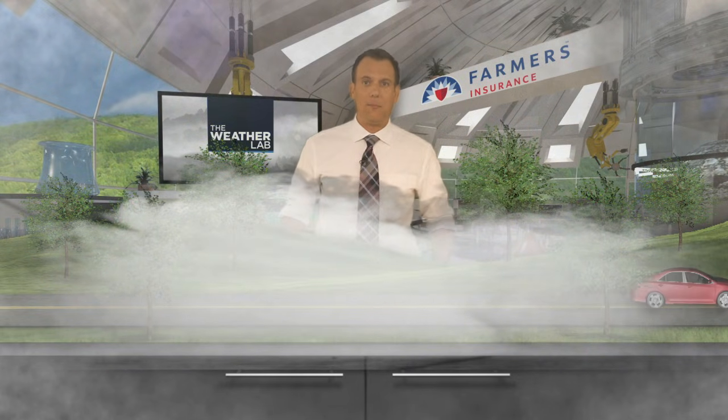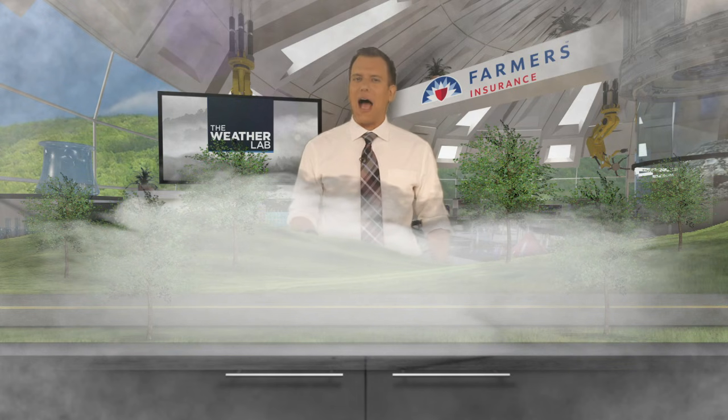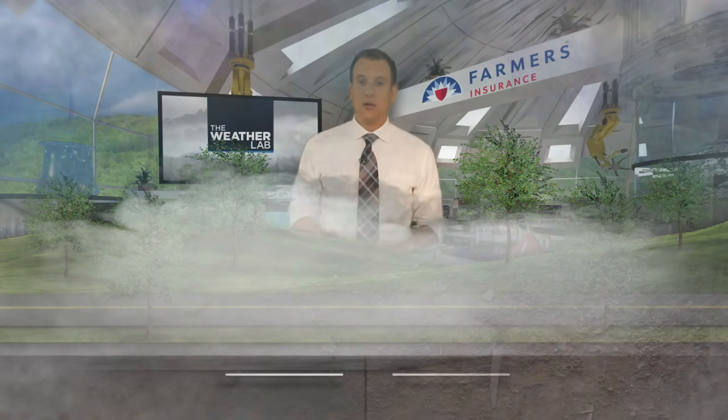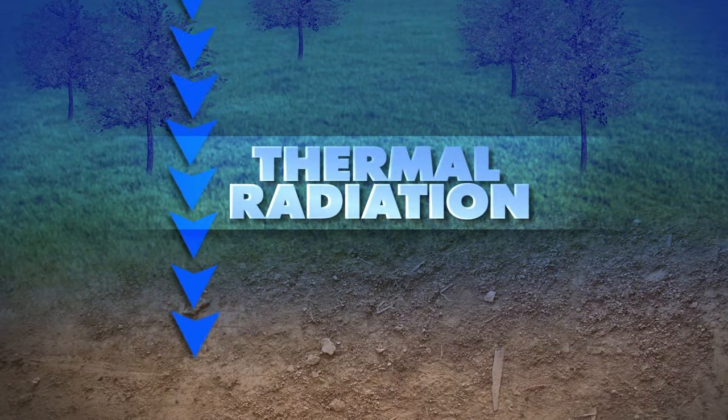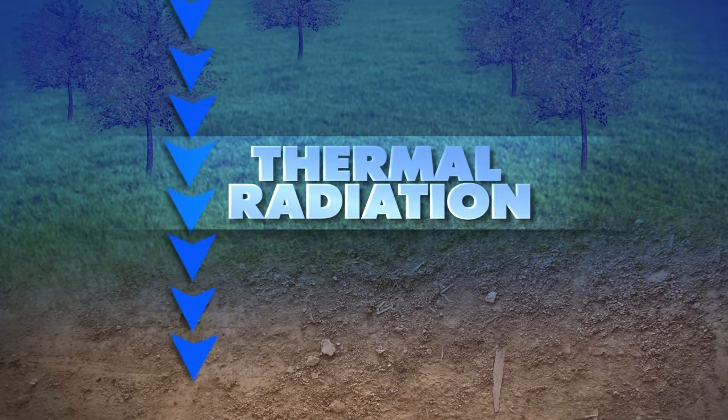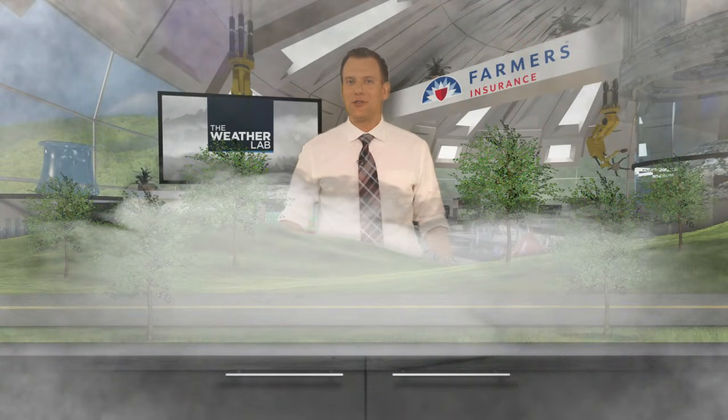Radiation fog is the most common type during the autumn mornings, and it's aided by clear skies and crisp temperatures. The cooling off of land overnight is called thermal radiation, and it drops the temperature at the surface to the dew point temperature. That allows condensation, and hence, fog. Radiation fog usually dissipates soon after sunrise as the ground quickly warms up.